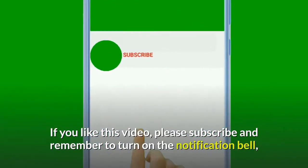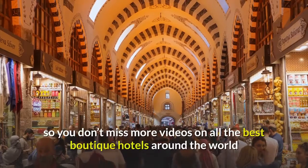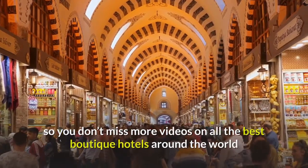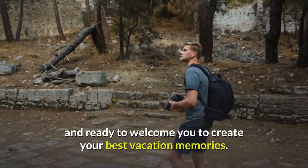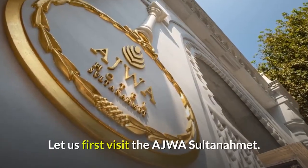If you like this video, please subscribe and remember to turn on the notification bell, so you don't miss more videos on all the best boutique hotels around the world that each in their own way is unique, fascinating, and ready to welcome you to create your best vacation memories. Let us first visit the Ajwa Sultanahmet.